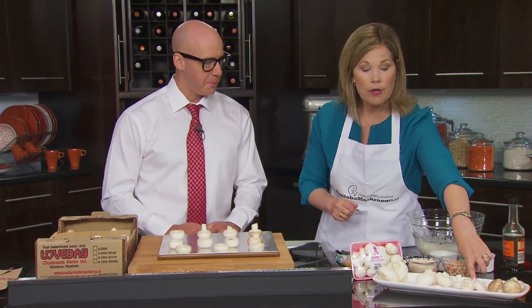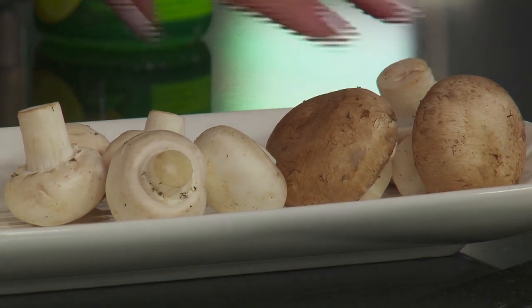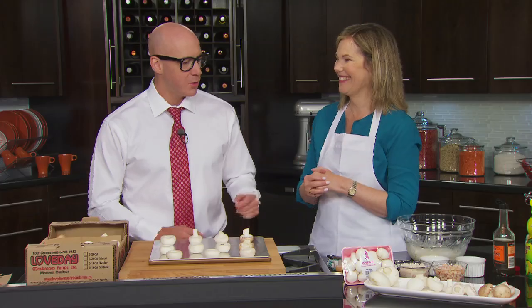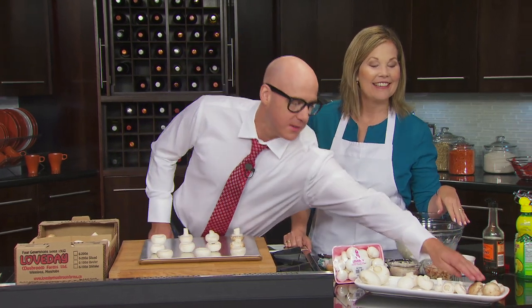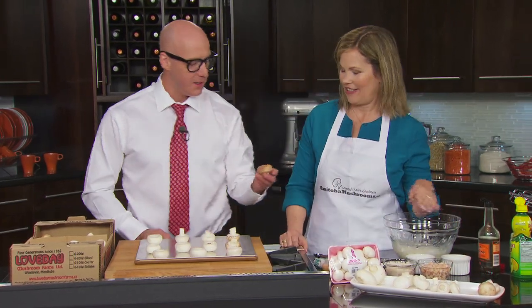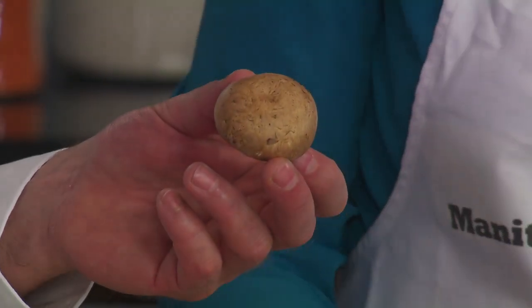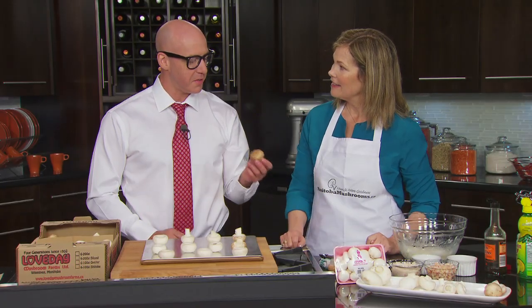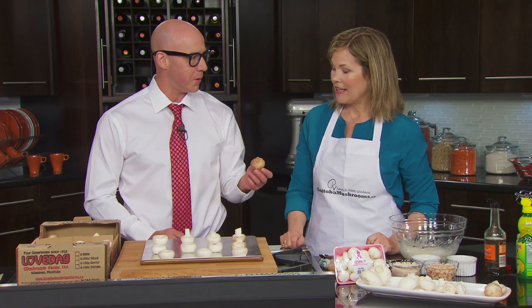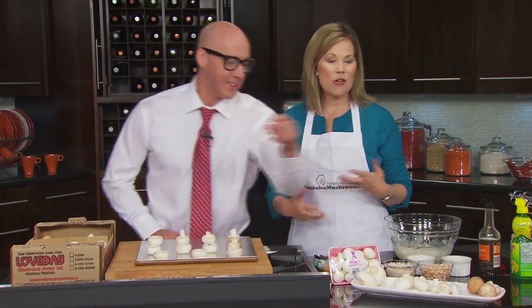Then there are small button mushrooms and the cremini. Here's something interesting: the cremini becomes the portobello. It only takes three more days of growing for a cremini to turn into a full-sized portobello mushroom.